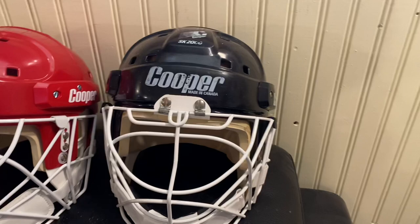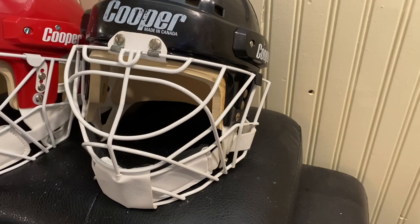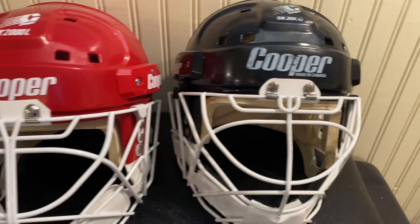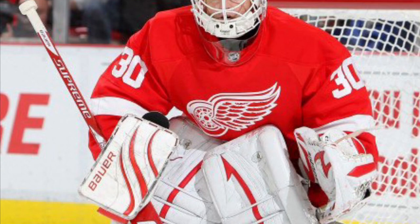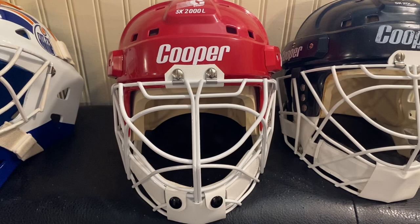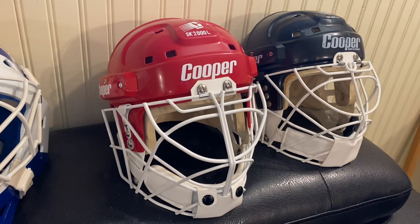Cooper SK 2000 — could have been anybody in the 1980s helmet and cage combo. Think of Dan Cloutier with the Vancouver Canucks — that's kind of what he wore right there. Beside that, in the style of Chris Osgood, Detroit Red Wings — SK 2000 L Cooper helmet and mask combo. That's a beautiful mask, one of my favorites — very plain but just an amazing mask.